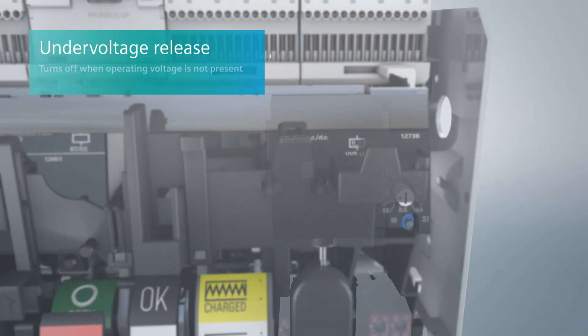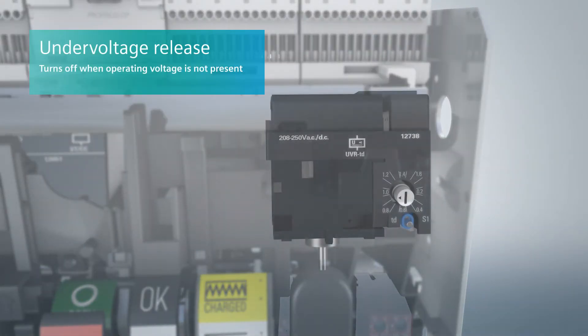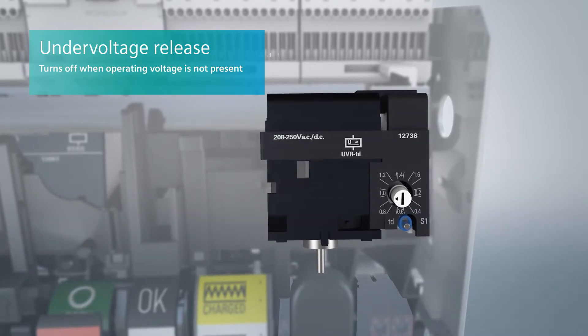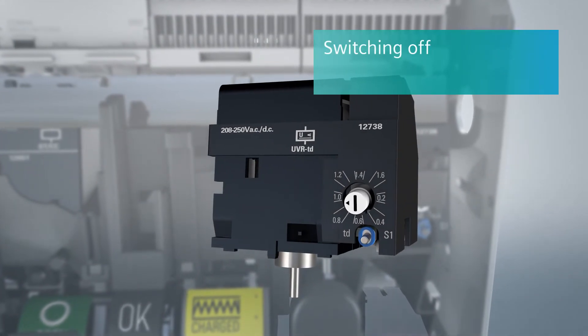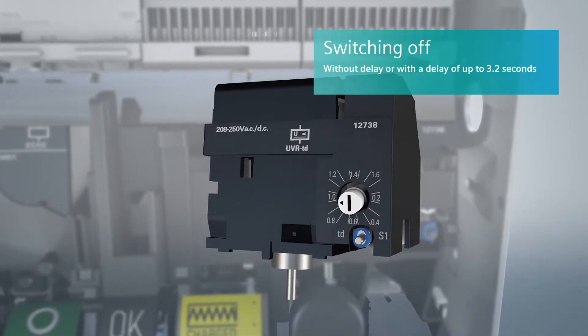The under-voltage release turns the circuit breaker off if the operational voltage is not applied or drops below a specific value. Switching off can be instantaneous or may be delayed up to 3.2 seconds.